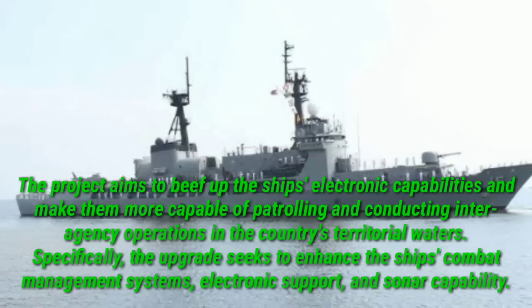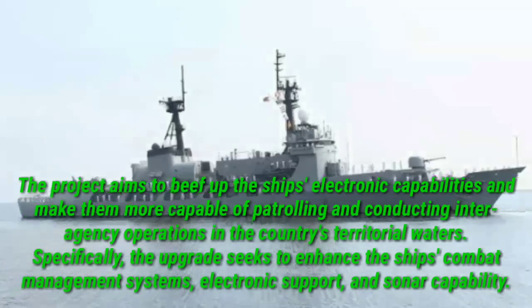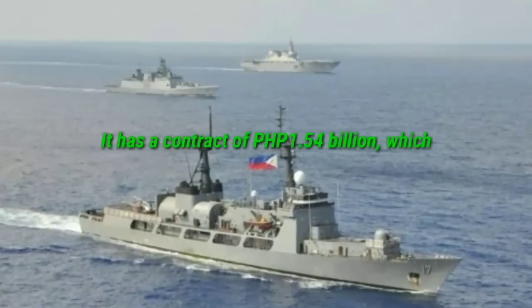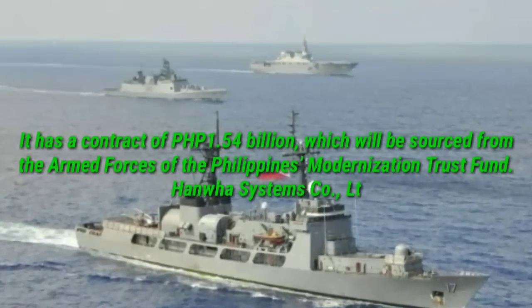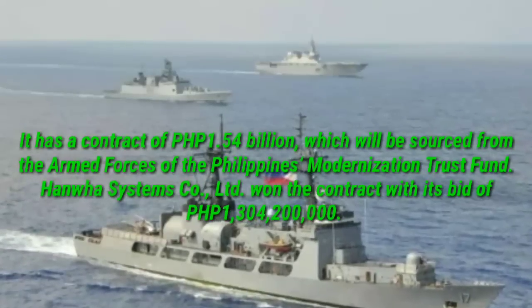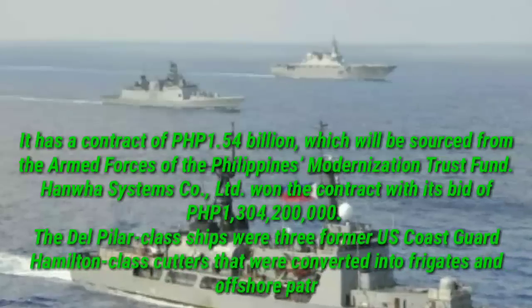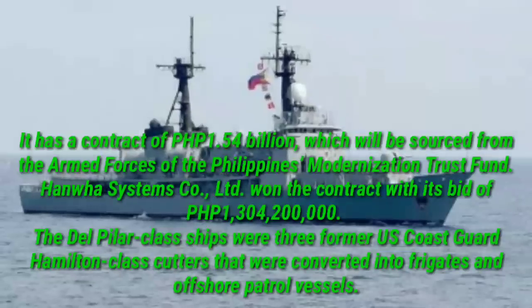Specifically, the upgrade seeks to enhance the ship's combat management systems, electronic support, and sonar capability. It has a contract value of 1.54 billion Philippine pesos, which will be sourced from the Armed Forces of the Philippines' Modernization Trust Fund. Hanfa Systems Co., Ltd. won the contract with its bid of 1,304,200,000 Philippine pesos.